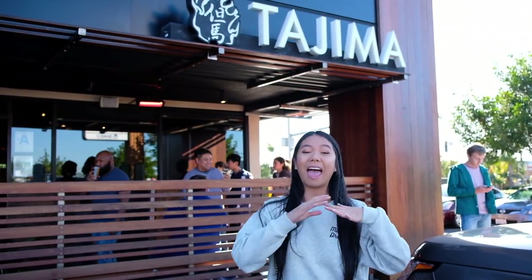Hi everyone! Welcome back to another Food Friday. I'm here at my most favorite ramen place in the entire world. I've tried a lot of ramen, but we are at Taj Mah Ramen in San Diego. I literally compare every other ramen dish and every other noodle dish to the ramen here because it's so good. Let's go ahead and head inside so I can tell you and show you why it's my favorite ramen place ever.